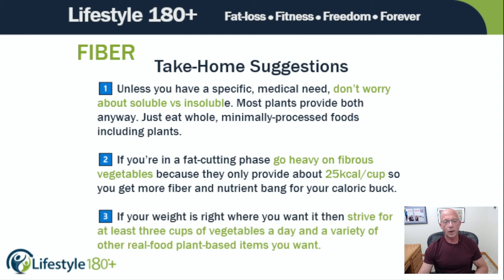Number three: if your weight is right where you want it, strive for at least three cups of vegetables a day — that's NFL fundamental number 15. Strive for at least three cups of vegetables a day and a variety of other real food plant-based items.